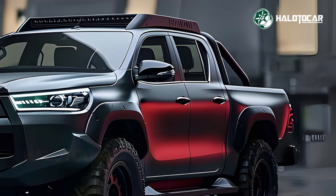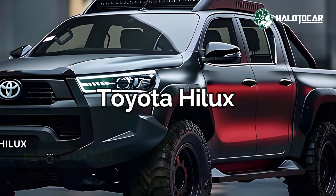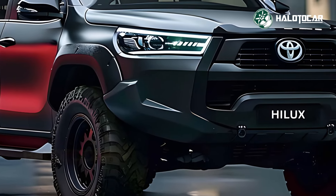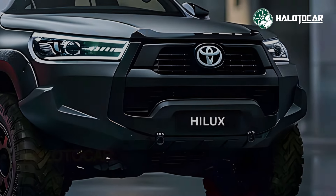It is with great pleasure that we present the brand new 2025 Toyota Hilux facelift. Be prepared to be surprised as this renowned pickup goes through an astonishing transformation which will establish a new standard for rugged elegance and unparalleled performance.